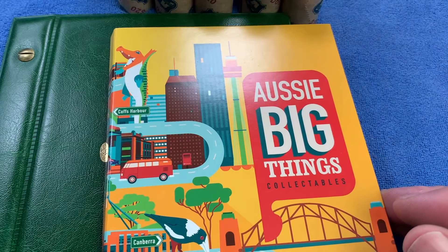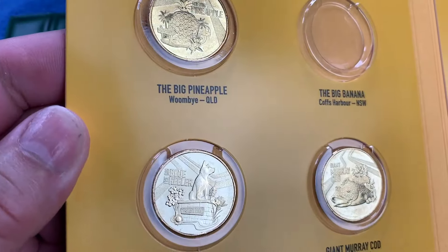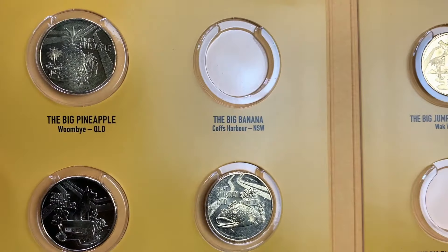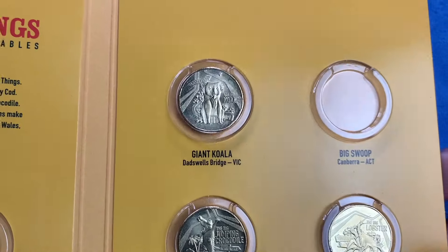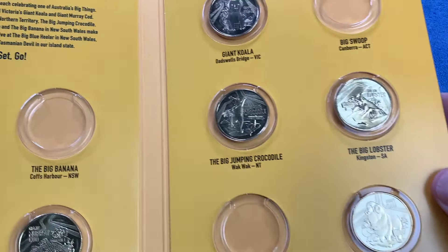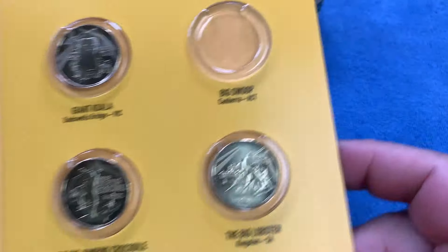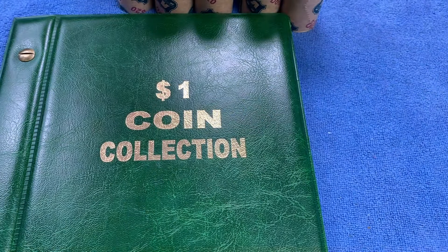The Aussie Big Things collectibles came out in 2023 as a 10-coin set with all the big themed animals that we have dotted around Australian towns. I have got 7 of the 10 — I'm missing the Big Banana, the Big Tasmanian Devil and the Big Swoop, so hopefully we can find some of those in circulation today.